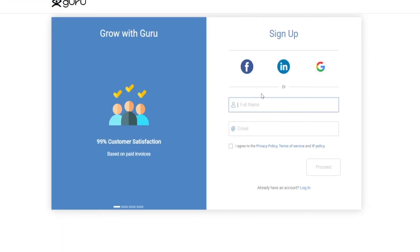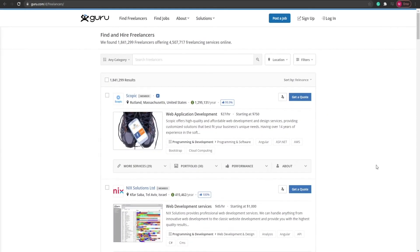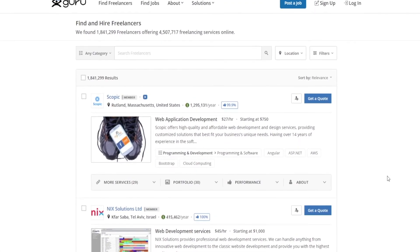Once you sign up, you will have yourself a profile on Guru. Now, before we move on to step number two, I'm going to tell you exactly what you need to do to make yourself a gig. What is the niche that you want to target? Simply type in 'background' and then 'removal'.